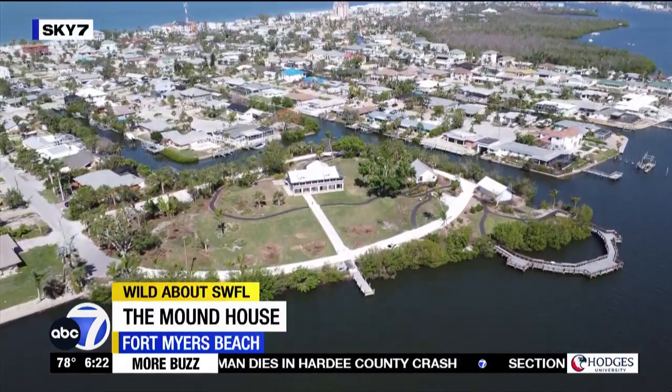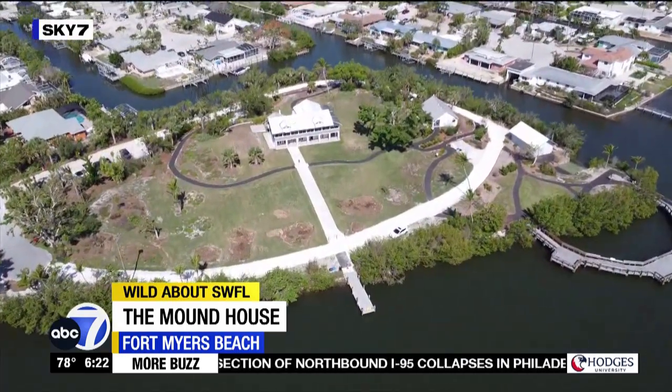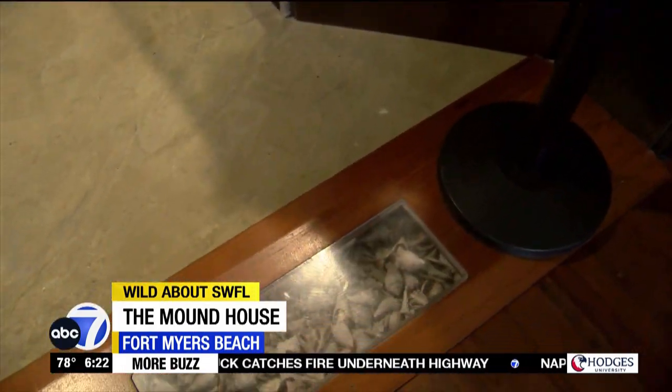Positioned on the back bay of Fort Myers Beach, atop the highest point on the island, sits a two-story home facing the mangroves and the water. It may just look like a normal home perched on a hill, but below its floorboards lie thousands of years of history of the Calusa natives.